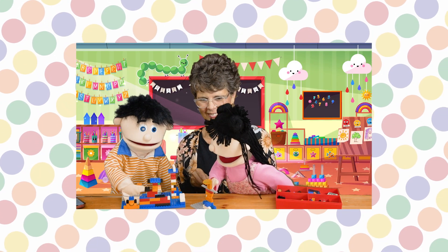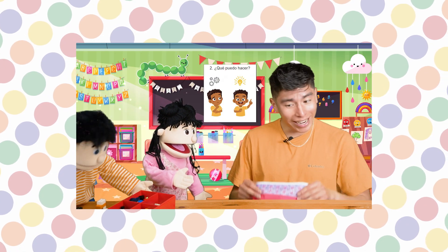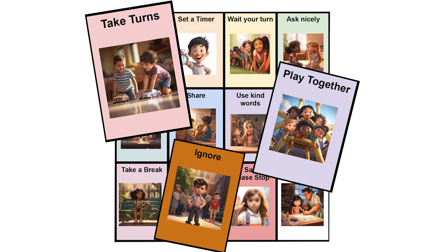This is one of a six-part series of weekly lessons teaching problem-solving skills to preschool-aged children. Each week, children are presented with two different options for solving a problem with peers from the Solve-It set of visual cards.